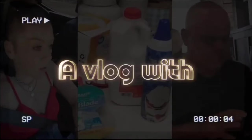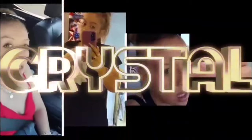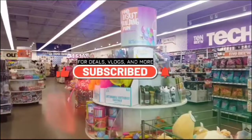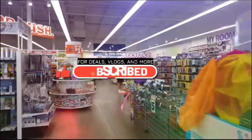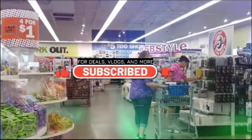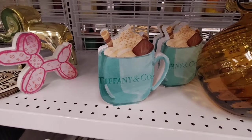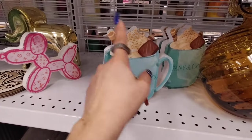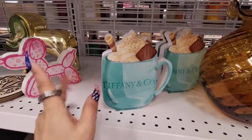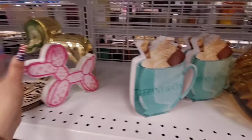We're here at Ross and look, I love this Tiffany & Company mug, especially going into those fall months. I love it — they have three of them. It is nice and smooth, it is MDF, $4.99.